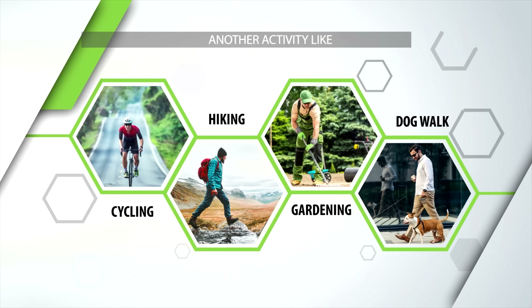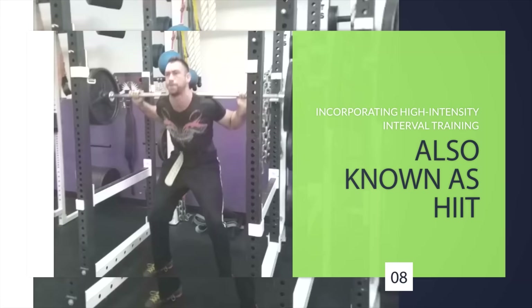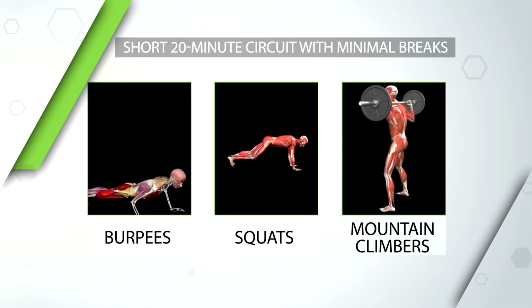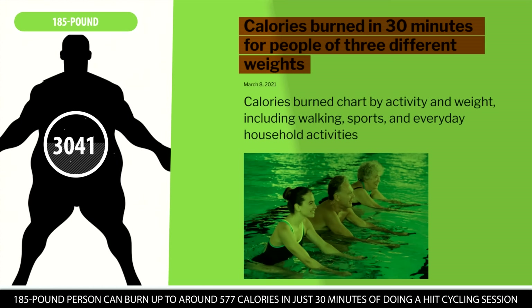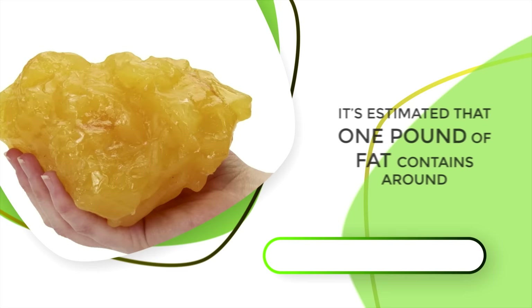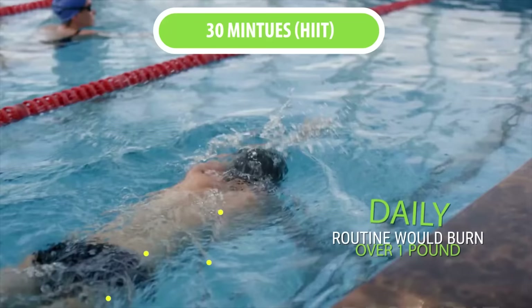Another excellent way to speed up fat loss is by incorporating high-intensity interval training, also known as HIIT, into your workout routine. An example is combining exercises like burpees, squats, and mountain climbers in a short 20-minute circuit with minimal breaks. According to Harvard Health Publishing, a 185-pound person can burn up to around 577 calories in just 30 minutes of high-intensity interval training cycling. Given that one pound of fat contains around 3,500 calories, adding 30 minutes of HIIT daily would burn over one pound of body fat per week if you're above 185 pounds.